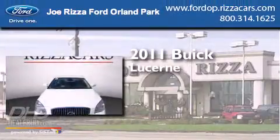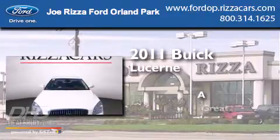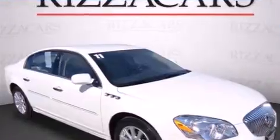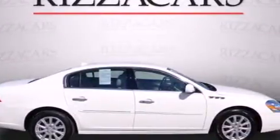This is a 2011 Buick Lucerne. Features include heated seats, alloy wheels, cruise control, a CD player, and leather seats.